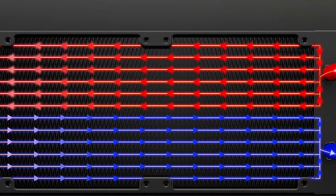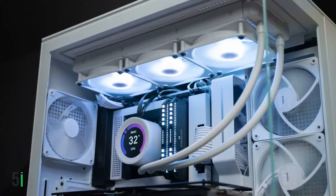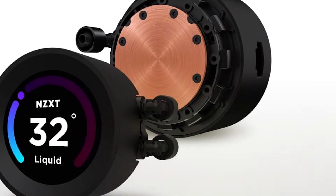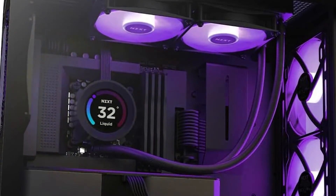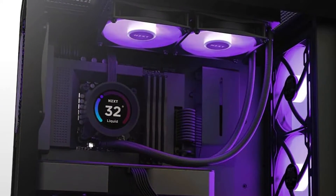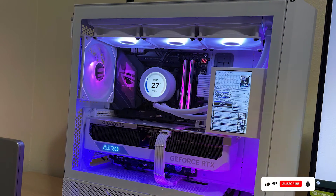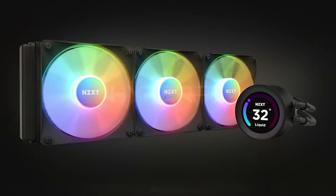At number five we have the NZXT Kraken Elite RGB 360. This product stands out with its stunning aesthetics and exceptional cooling performance, featuring a large 360mm radiator perfect for high performance CPUs. The design is sleek with a mirror finish on the pump head, enhanced by RGB lighting customizable through NZXT's CAM software, allowing users to match the lighting with their PC's theme. The build quality is top-notch with durable tubing and robust construction, and the CAM software provides detailed insights into performance metrics like temperature and pump speed.